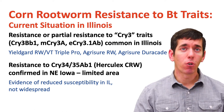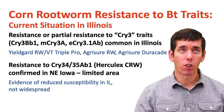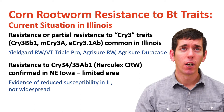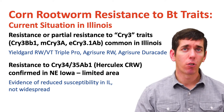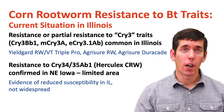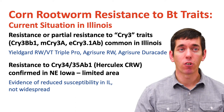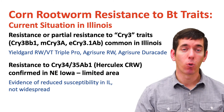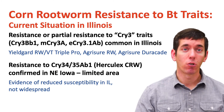One of the biggest issues we've faced with corn rootworm in recent years is the potential for resistance to the BT traits that we currently use to control them in Illinois. Currently in the state, we have resistance or partial resistance to what we call the CRY-3 traits — that's the YieldGard trait, the Agrisure Rootworm trait, and the Agrisure Duracade trait. That resistance is fairly common throughout Illinois. We also have the Herculex corn rootworm trait, and resistance to that has been found in northeastern Iowa in a limited area, and reduced susceptibility has been found in Illinois, but it's not nearly as widespread.